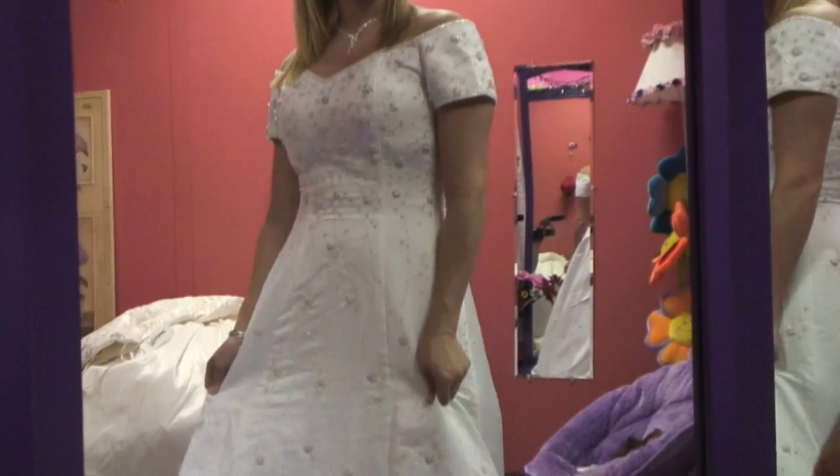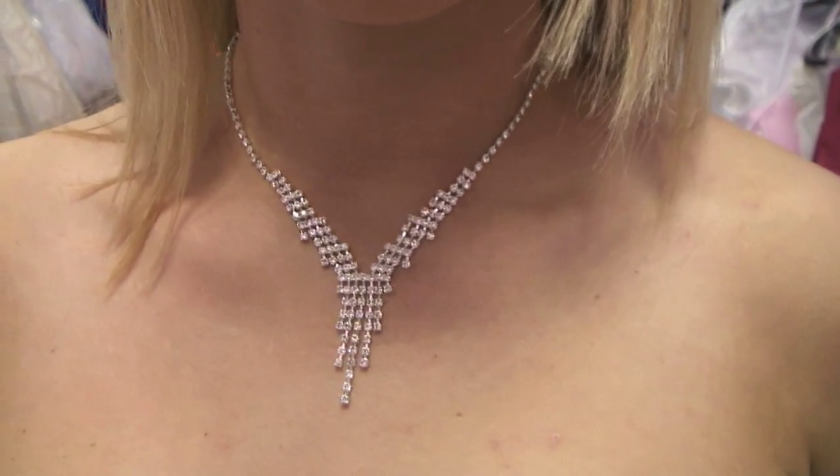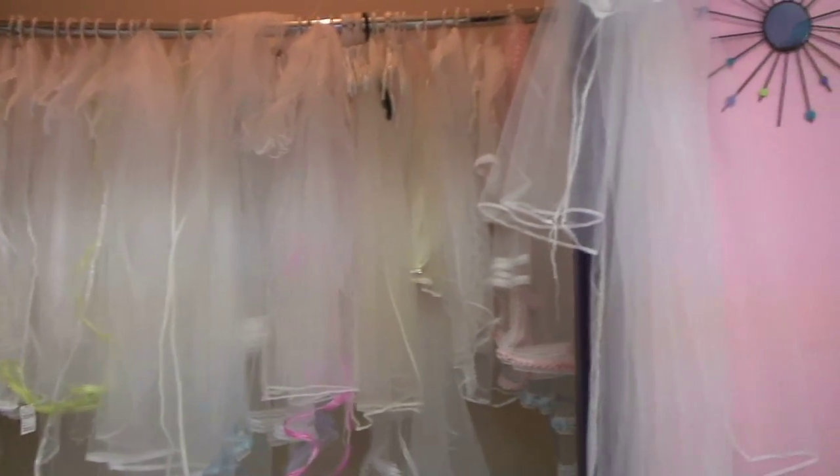And once you've found that perfect dress, be sure to accessorize with our huge selection of necklaces and earrings to match. But don't stop there — we also have a wide variety of tiaras to make you feel just like a princess, and beautiful bridal veils to complete your picture-perfect look on that special day.